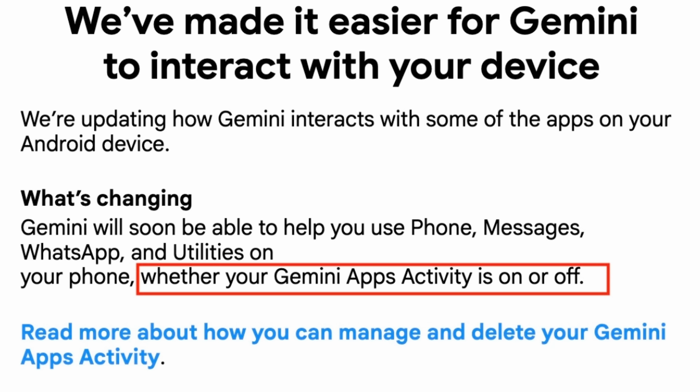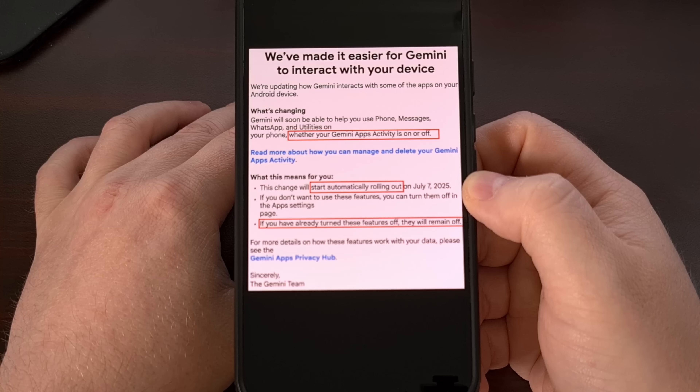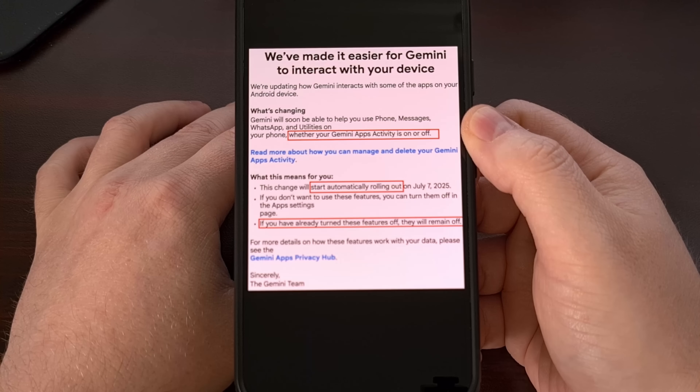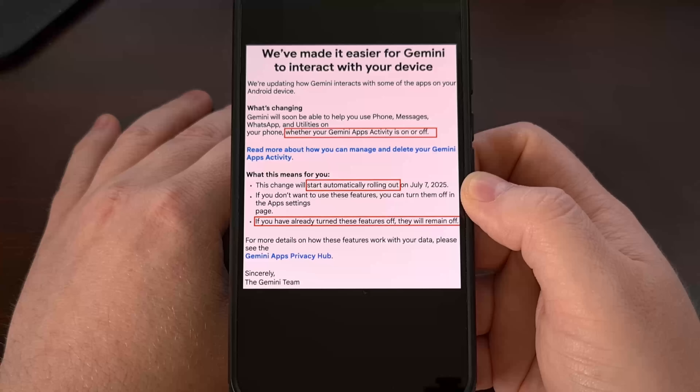The email they sent out supposedly informing users was a masterclass in confusion — it provided absolutely no useful guidance on how to prevent this. In one breath it says your previous settings will be overridden, but in another it contradicts itself by saying if features were off, they will stay off. It's almost like they don't want you to fully understand how to disable this. Compounding this, Google has also confirmed that human reviewers, including service providers, can read, annotate, and process the data that Gemini accesses.